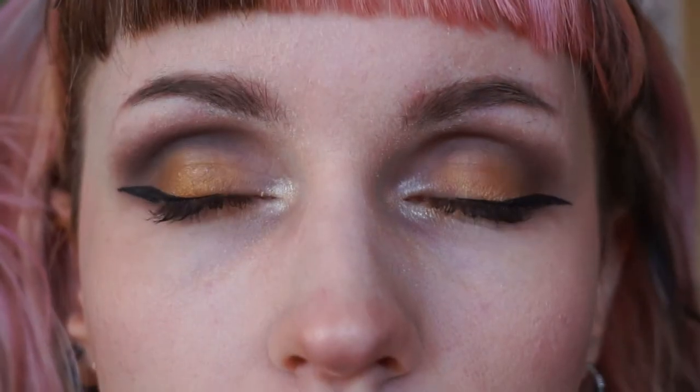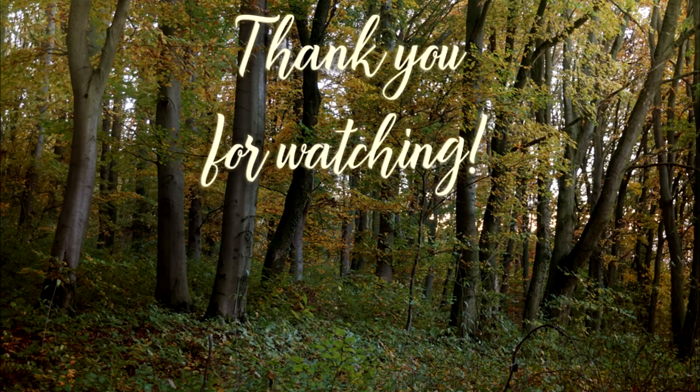Now I'm going to do my eyeliner and eyelashes. And this is the finished look. Thank you so much for watching this video — if you liked it you can give it a thumbs up and subscribe to my channel, and hopefully I will see you in my next video very soon. Have a nice day! Bye!